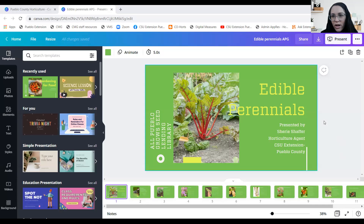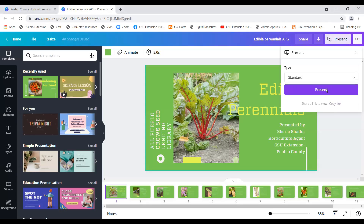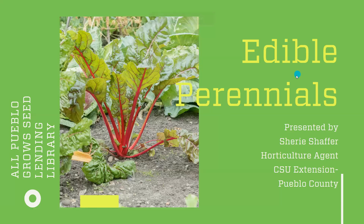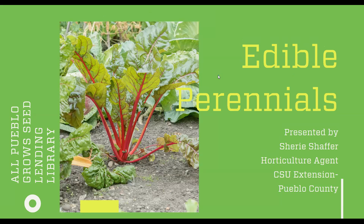At first I was like, how many could there be? But there's a lot. Once I dug into doing some research, turns out there's a lot to speak of. Let me share my screen and I will dive right in. So yes, edible perennials — the gift that keeps on giving right from our gardens.